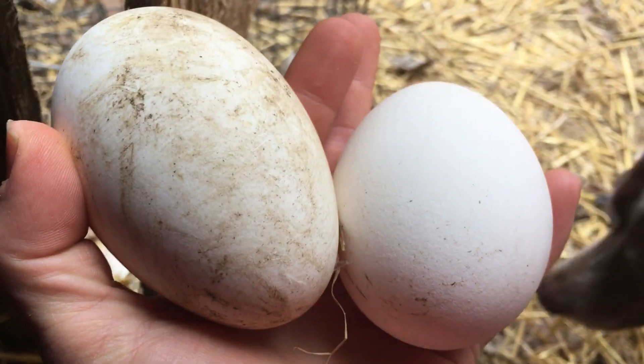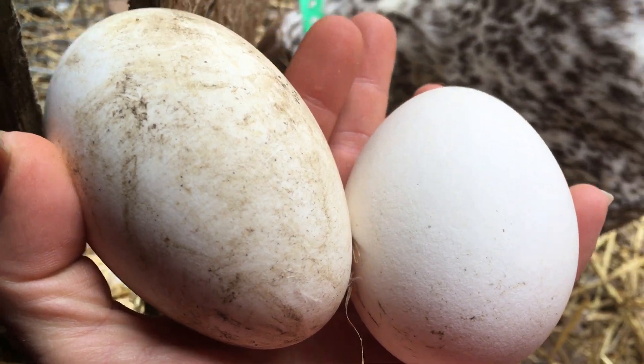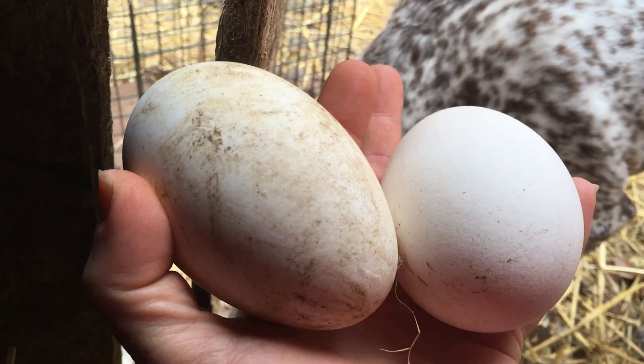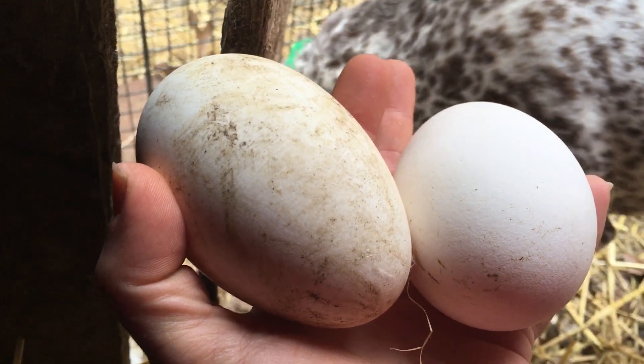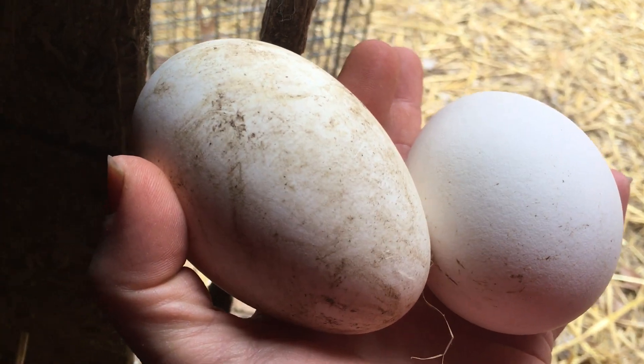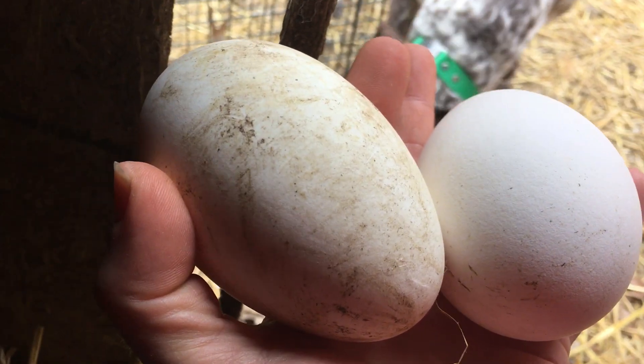They're about 6 ounces, and they taste delicious. They're like chicken eggs, but better. And not as oily — well, they are oily, but they're different than a duck egg. I think my favorite is chicken — I'm sorry, my favorite would be goose, chicken, duck.